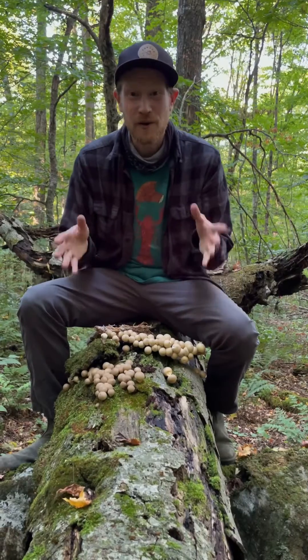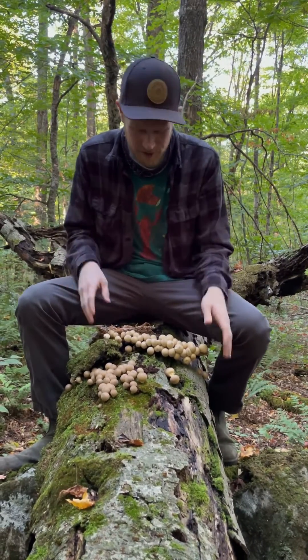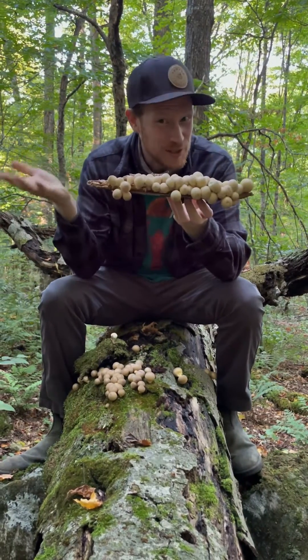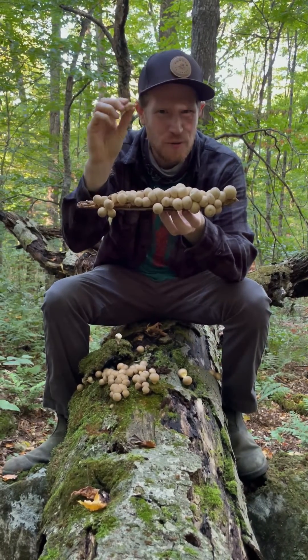Hey, it's Gordon, fascinated by fungi. We're out here in the woods in New Hampshire and we just found this huge dead log covered in puffballs. These are a really impressive fruiting of Lycoperdon — which translates to 'wolf farts.' Right now they're white and spongy, kind of like tiny little mushroom tofu balls.